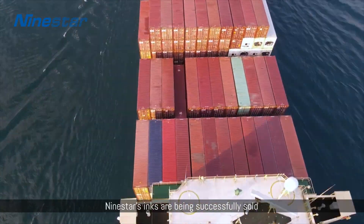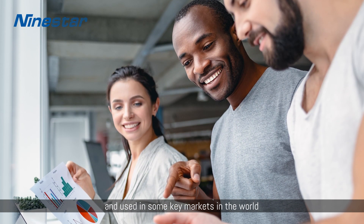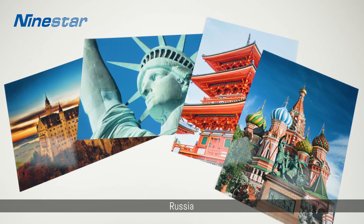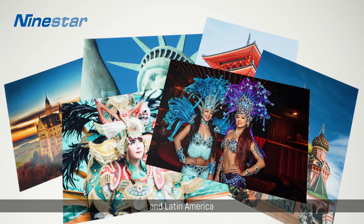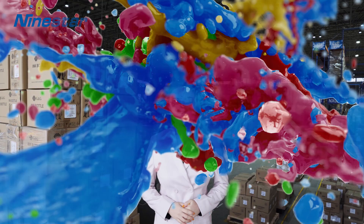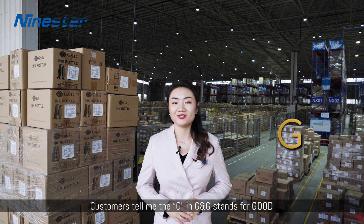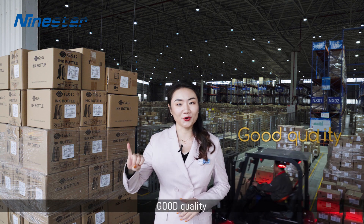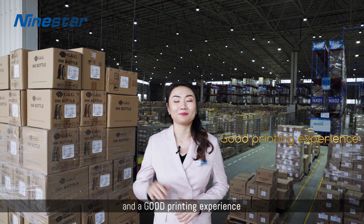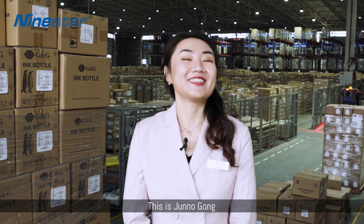Nine Star inks are being successfully sold in key markets around the world such as Germany, USA, Japan, Russia, Asia-Pacific, and Latin America. Nine Star's popular brand is G&G. Customers tell me the G in G&G stands for good — good quality, good service, good reputation, good value, and good printing experience. Nine Star inks — you can trust it. This is Juno Gong.